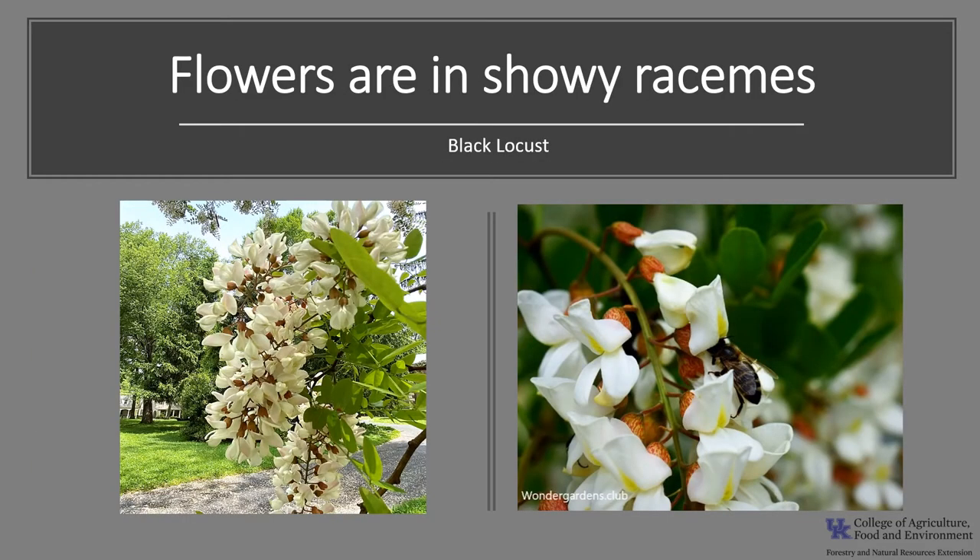The showy, fragrant, whitish pea-like flowers, which do smell wonderful, are borne in 5-inch drooping racemes and appear after the leaves emerge sometime between May or June. The flowers are perfect and originate in the axils of the current-year leaves and are pollinated by insects, primarily bees, and hummingbirds have been known to visit the flowers. Black locust flowers are used in honey production.